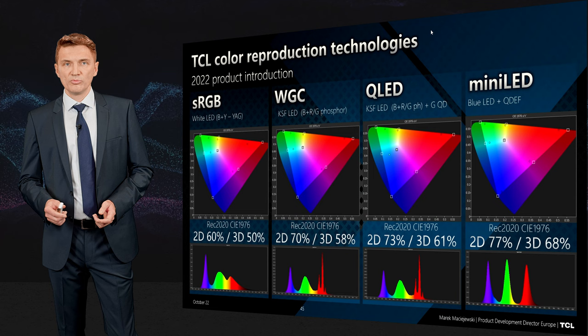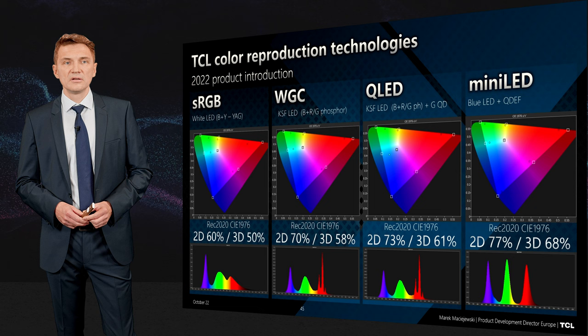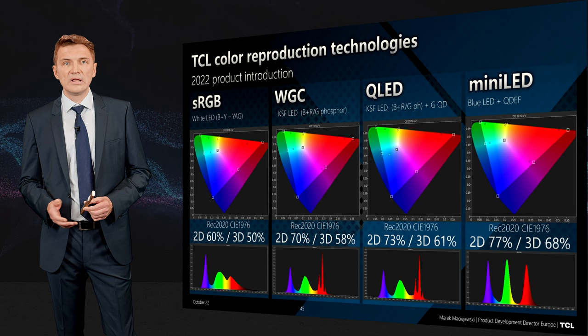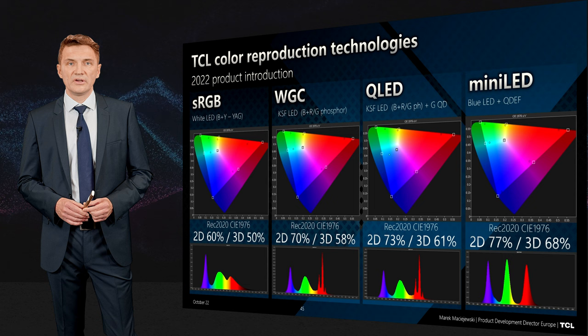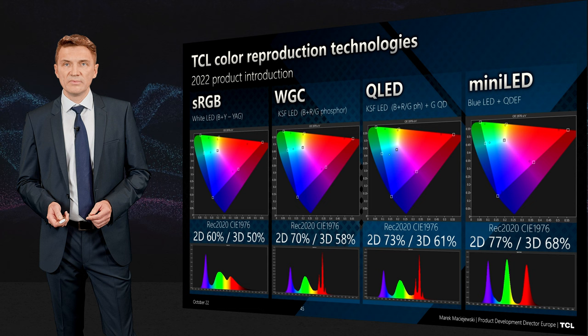We have four major technologies to display colors in TV sets: starting from basic TVs with sRGB — the standard color gamut — then wide color gamut with a KSF filter giving broader coverage of Rec. 2020, then QLED which uses a similar technology to dual LED combining a quantum dot with wide color gamut for more energy-efficient output, and then mini-LED with blue LEDs and a quantum dot enhancement film.